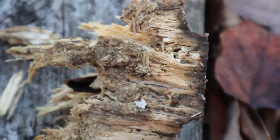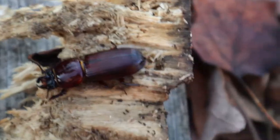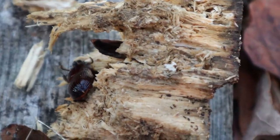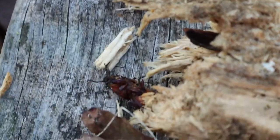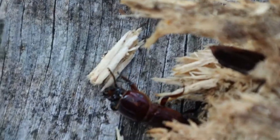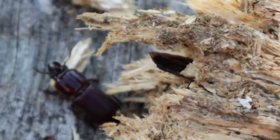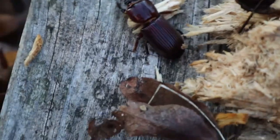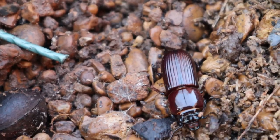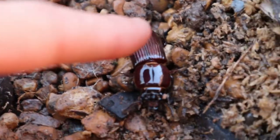Ew, rotten wood. It's so soft — the beetle loves it. It's stuck upside down. Why is it in the soft wood? Maybe it's because it's wet and cold. This is a beetle and if you want to see it run you have to touch it first.